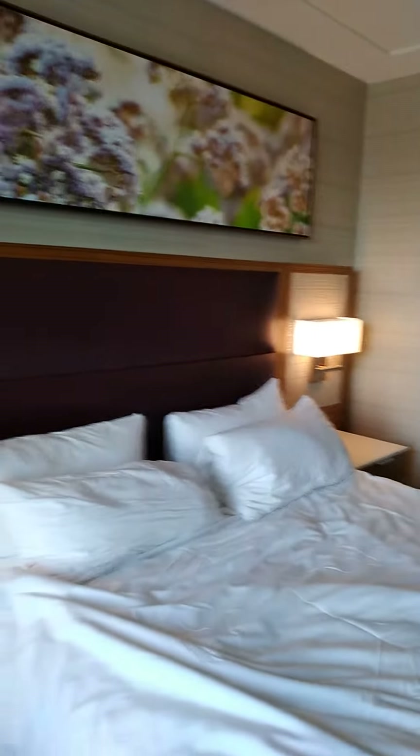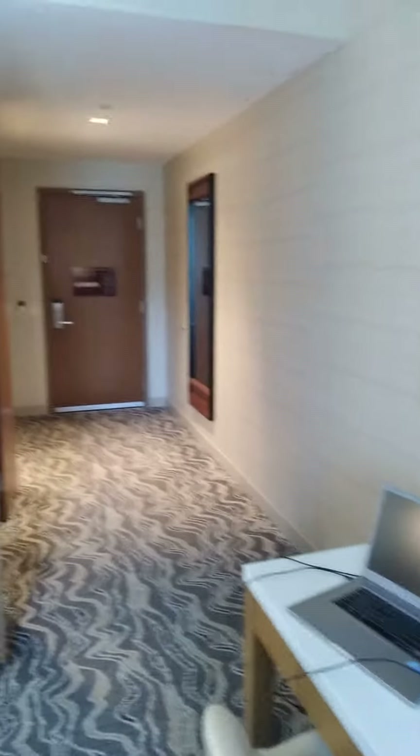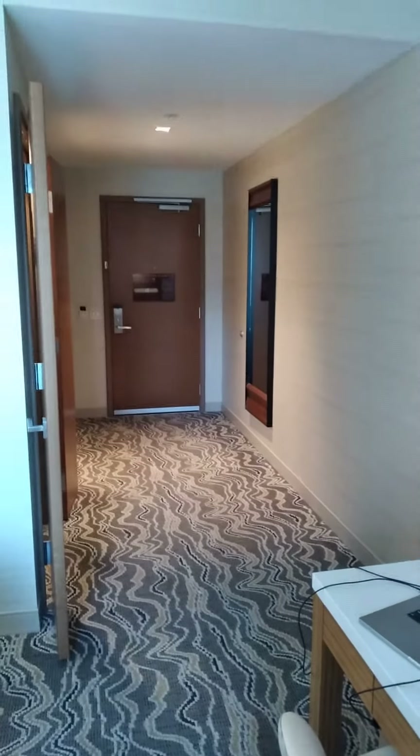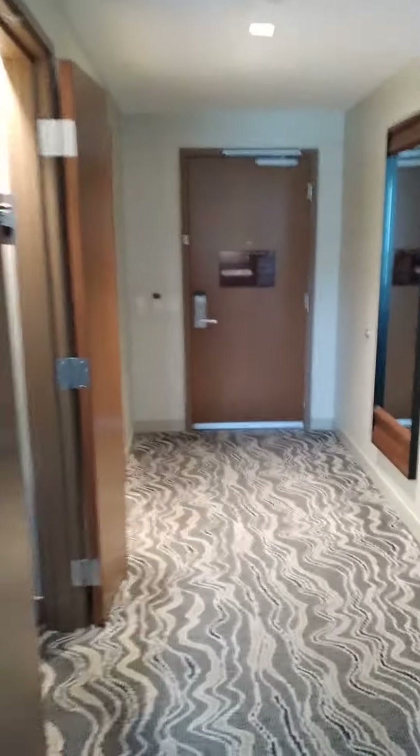I'm definitely happy to be able to stay here. I definitely recommend getting a room here when you can. Tomorrow, I'll review the junior suite, which is a step up from this room — it's very nice. Thanks for watching my video.